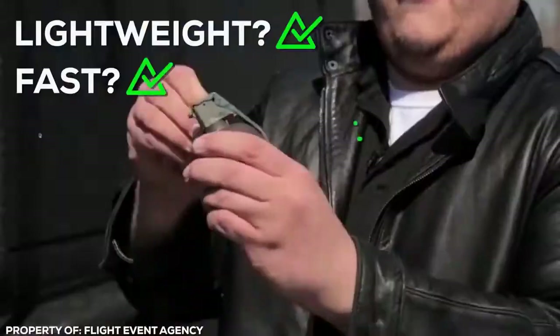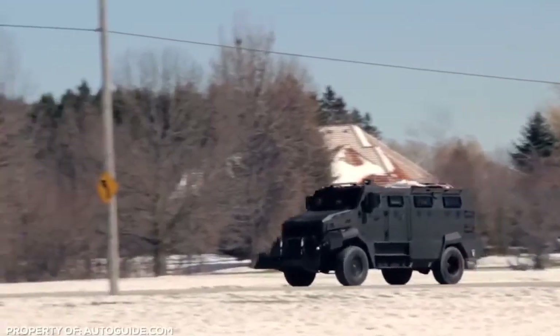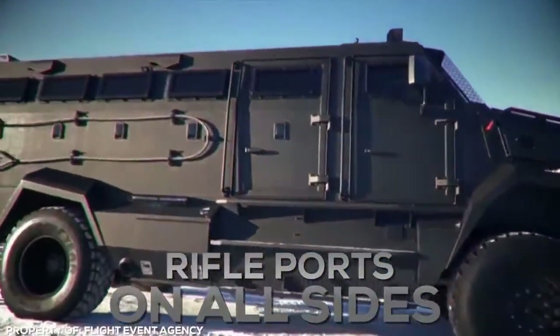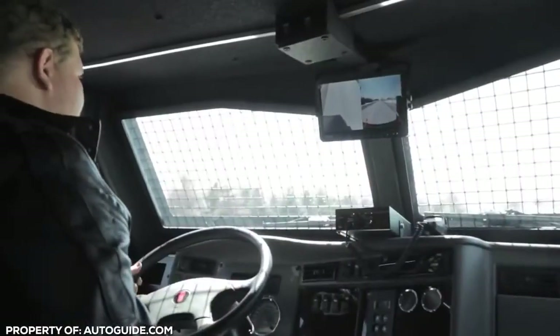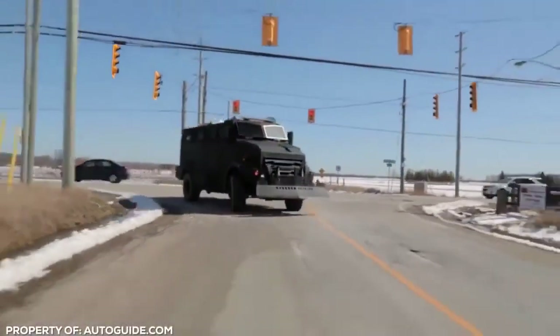Lightweight? Check. Fast? Check. Grenade proof? Check. It's the perfect upgrade for the wealthy looking to replace that dated stretch Hummer. There are rifle ports on all sides of the vehicle, a heavy turret up top, and a built-in compressor that will even automatically inflate tires blown out during a high-speed getaway.